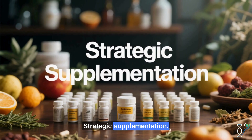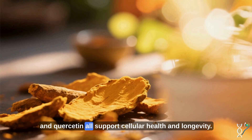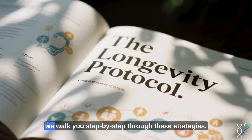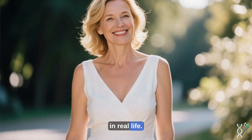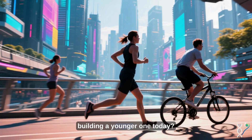Strategic supplementation — NMN, NR, resveratrol, curcumin, and quercetin — all support cellular health and longevity. In the Longevity Protocol, we walk you step-by-step through these strategies, giving you the tools to apply longevity science in real life. Why wait for the future when you can start building a younger one today?